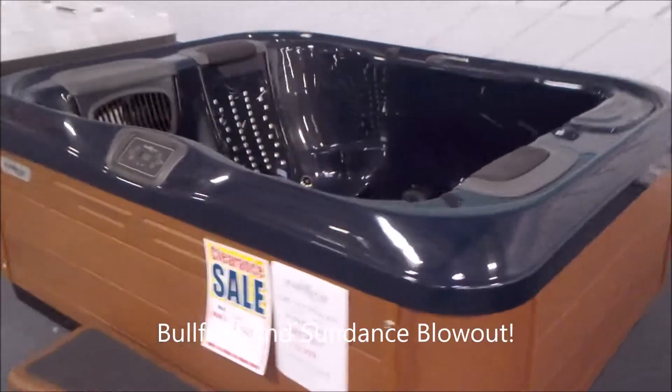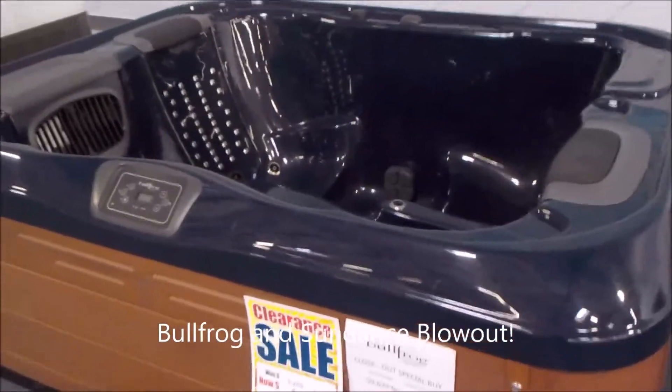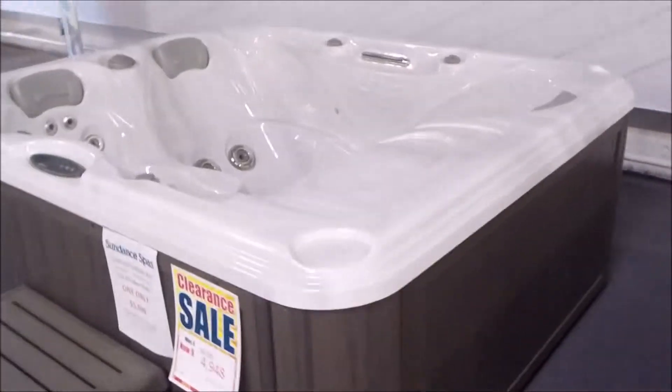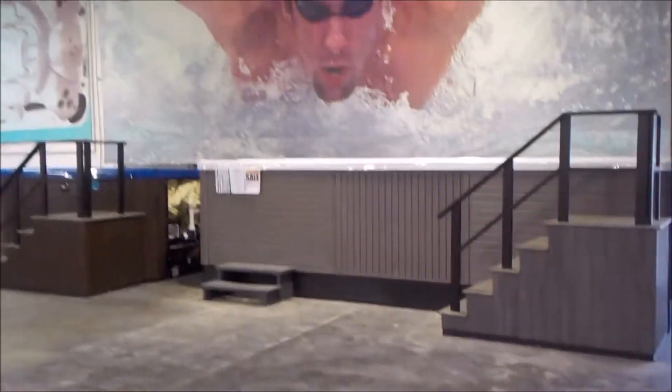Down here on the end I've got two closeouts, a Bowfrog and a Sundance, priced right at my cost at just over $4,000 apiece. It doesn't sound cheap, but these are high-end, very expensive hot tubs.